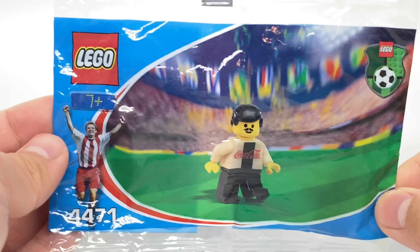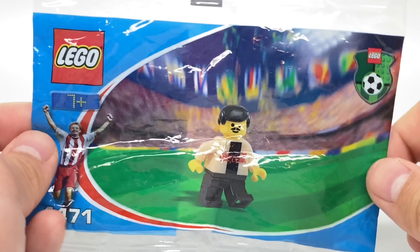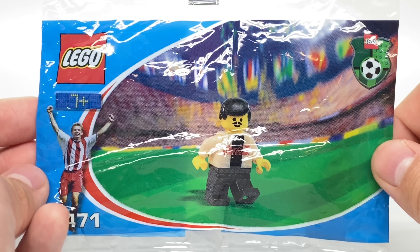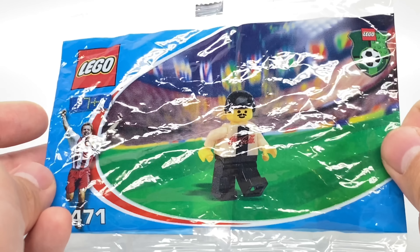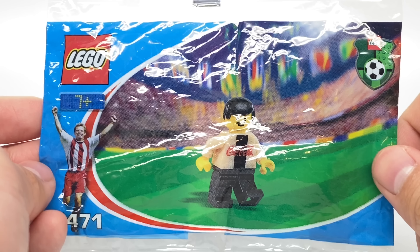Hello, Just2Good here, and today we're taking a look at one of these LEGO World Cup 2002 Player Promotional Poly Bags. These were exclusive to the Japan 2002 World Cup. This one is the gold outfit, which is actually very rare. You can only get this in a little contest, and it was one of the ones at a more limited number.